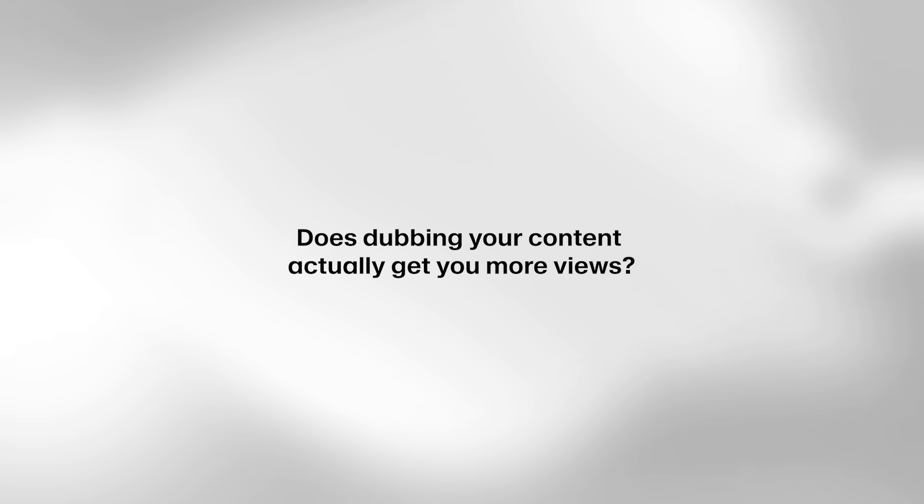Right now you're likely asking yourself two questions. First of all, how does this sound so good? And second, does dubbing your content actually get you more views? Well,